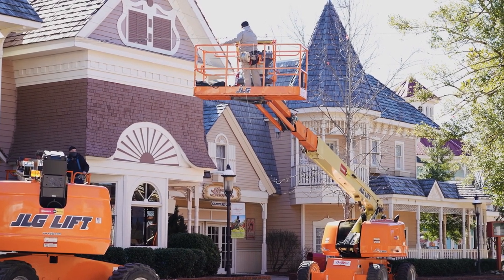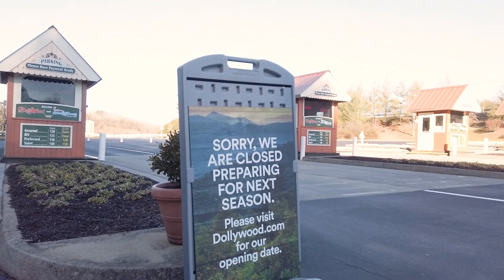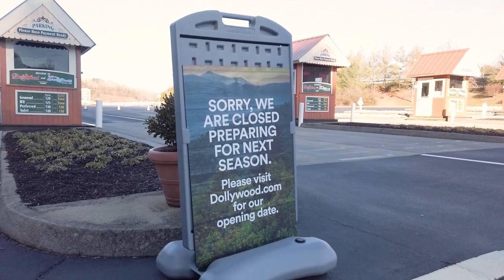It's a fun question. People always say, what in the world do you do when the park is closed? Do you take vacation? We actually get busier in the off-season than we are in our regular daily occurrence of delivering the day with excellence, because of all of the work that happens in the off-season to keep our brand at its highest level.